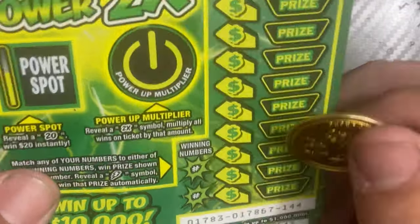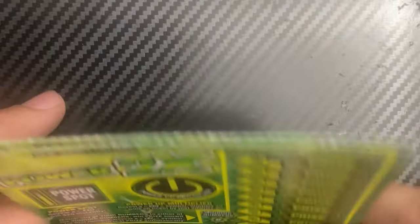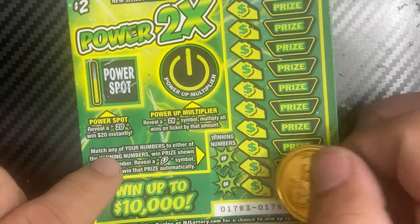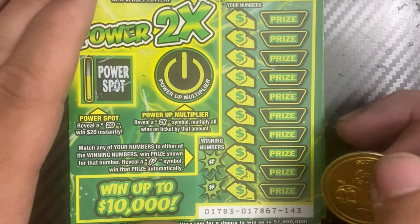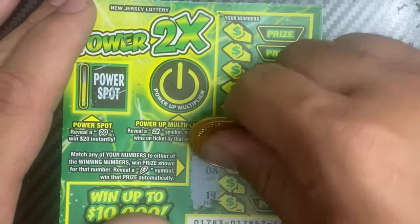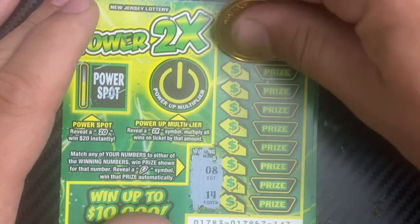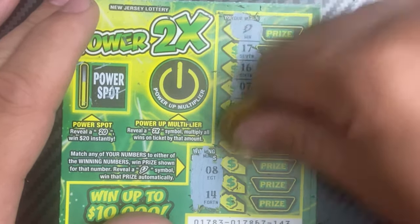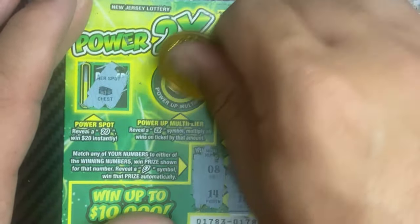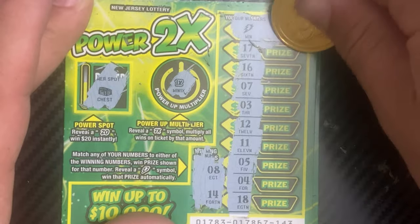Next up we have Power 2x, which is one of the older tickets — I believe it has been ended by the lottery. You can probably still find it somewhere. Tickets 143 and 144. It's a matching numbers game; get the bolt symbol and win the prize automatically. Ticket 143, winning numbers are 8 and 14. Oh, we got a winner on the first scratch — got a bolt symbol! Power spot is a chest, multiplier is a 1x, and we won five dollars. Not bad!